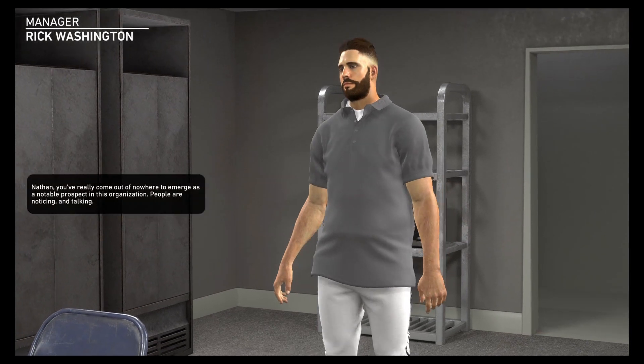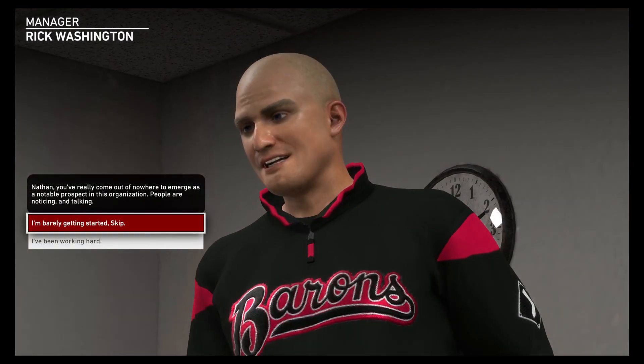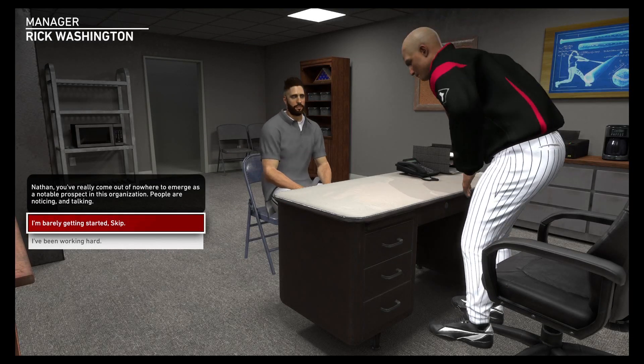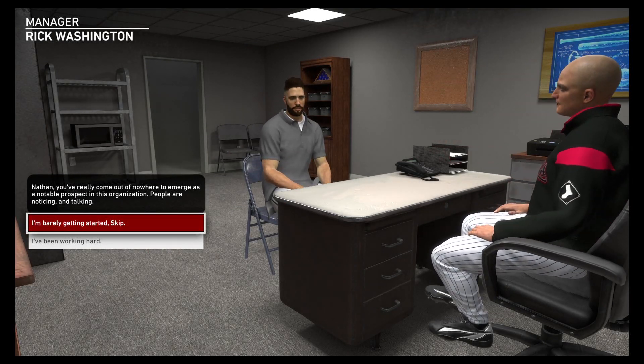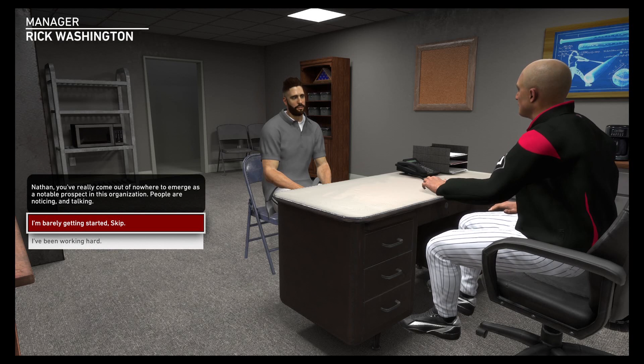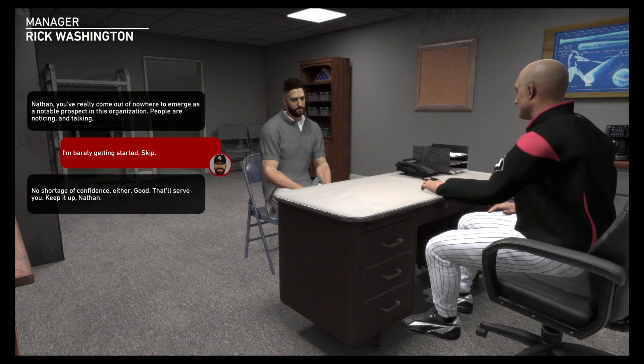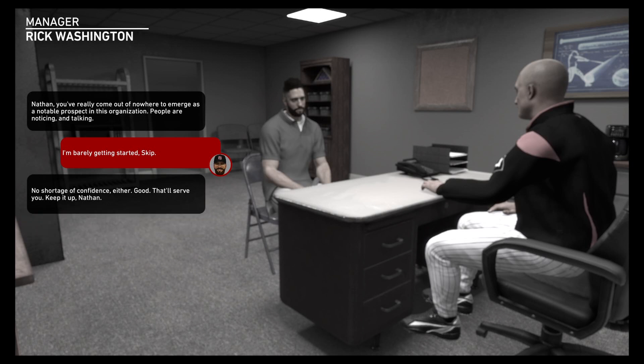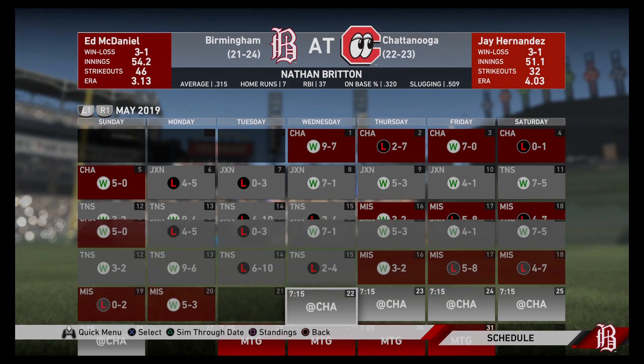I'd like to actually get in and do some batting practice. A fast-developing young player has gotten the attention of the higher-ups. 'Nathan, you've really come out of nowhere to emerge as a notable prospect in this organisation. People are noticing and talking.' 'I'm barely getting started, Skip.' No shortage of confidence either. 'Keep it up, Nathan' — and by other organisations as well as their own. 'Thank you, coach.'